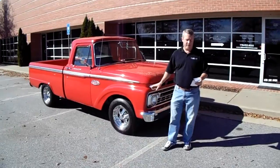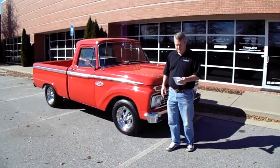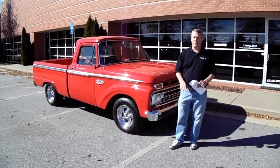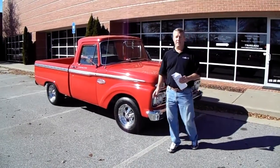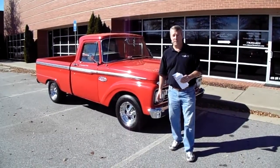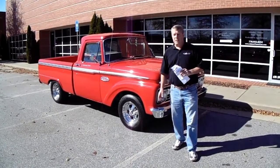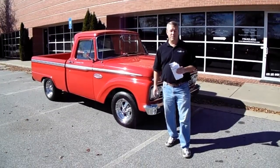It has had a complete frame-off restoration. The paint just looks awesome on it. There is zero rust on this truck — it really is close to a brand-new 1966 Ford F100. Please do go on our website as well, where you can see some of the great pictures of the undercarriage, because that is one of the best parts of this truck.